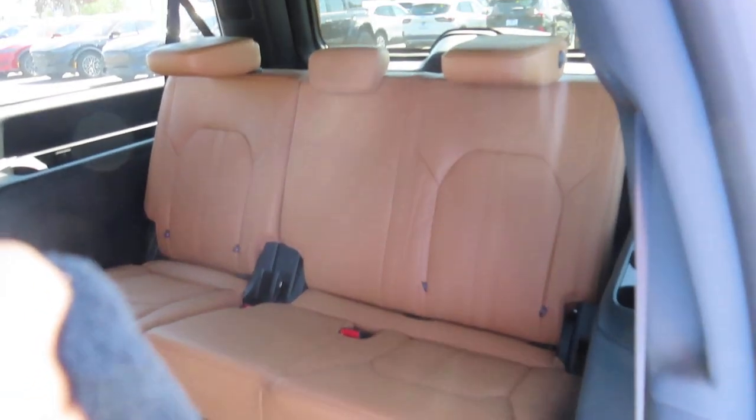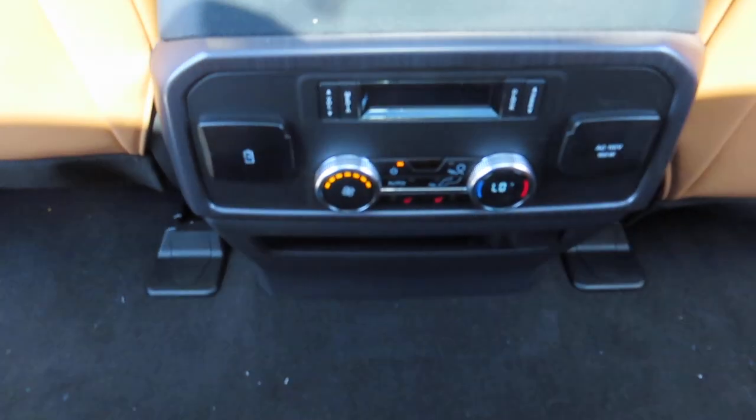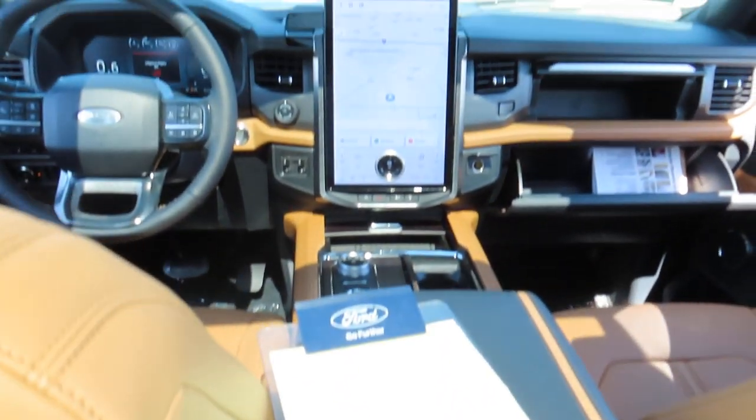There are your back seats. These two middle seats also have their own heating option as well.